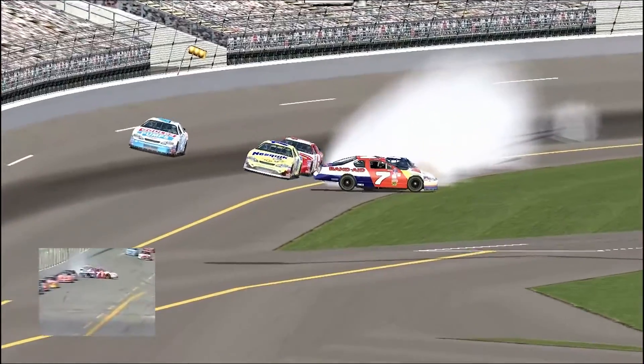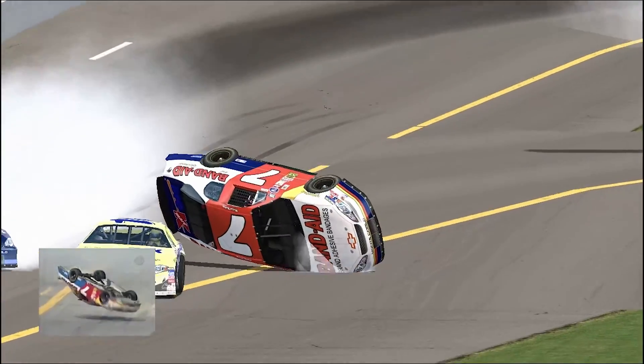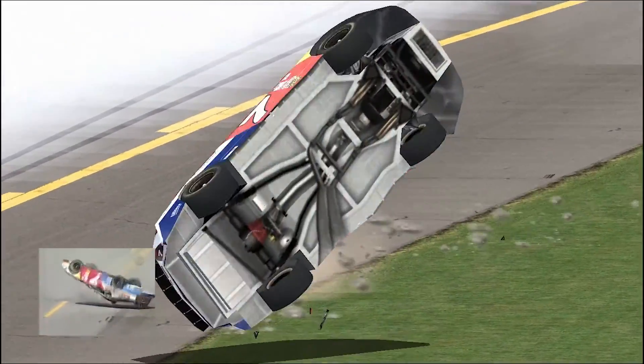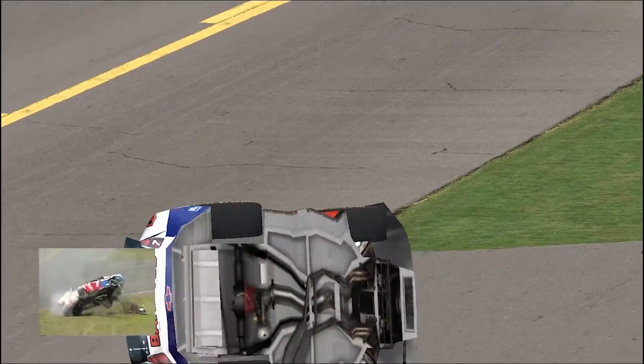He gets touched right there. Now this car goes way up in the air. When it turns around you see it start to fly. It turns completely up and pancakes right down on the roof — that's what did all that roof damage. Then it goes into a barrel roll, side over side, many many times. Now it's on the nose of the car and then hits hard on the back.